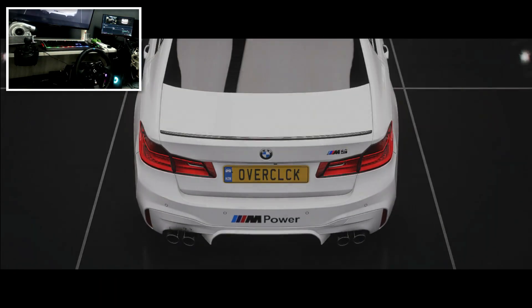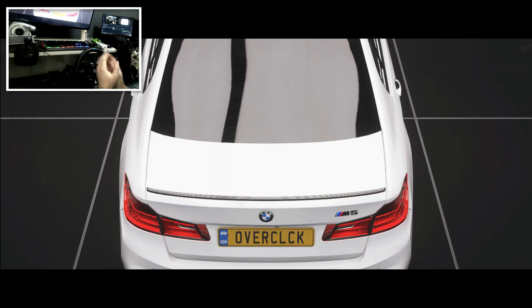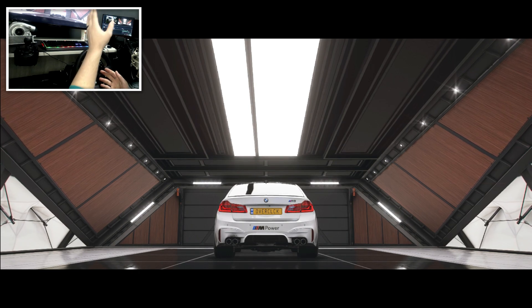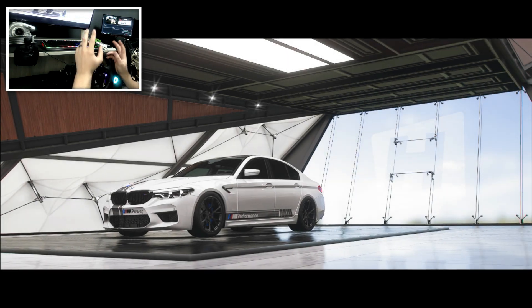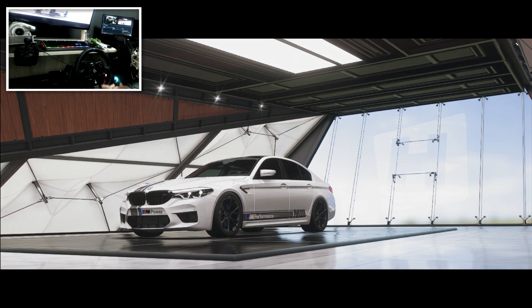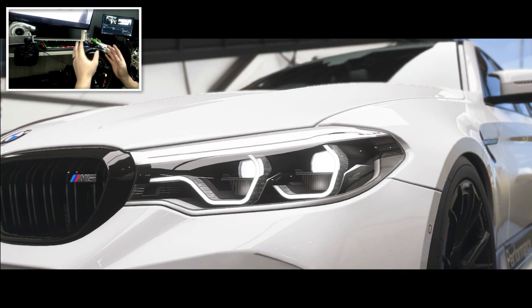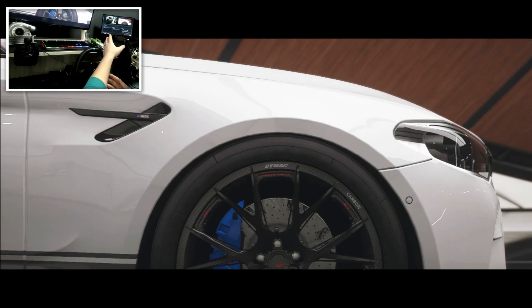Here we go — we've got the M5 in front of us. I believe this is probably the fastest tune out there for the BMW M5; this is basically the fastest this car will ever go. So if you have an M5, at the end of the video I'm quickly going to do a drag strip run, give you my time, and I want you to go compare your BMW M5 against mine.